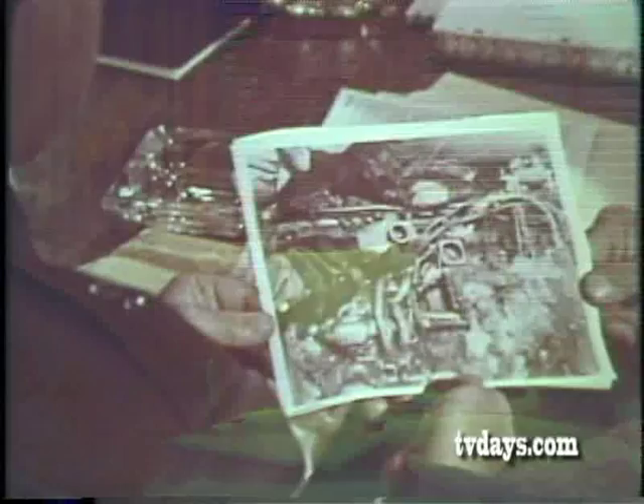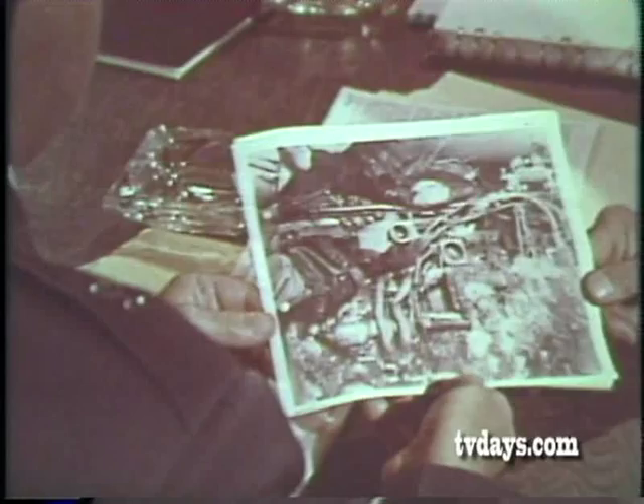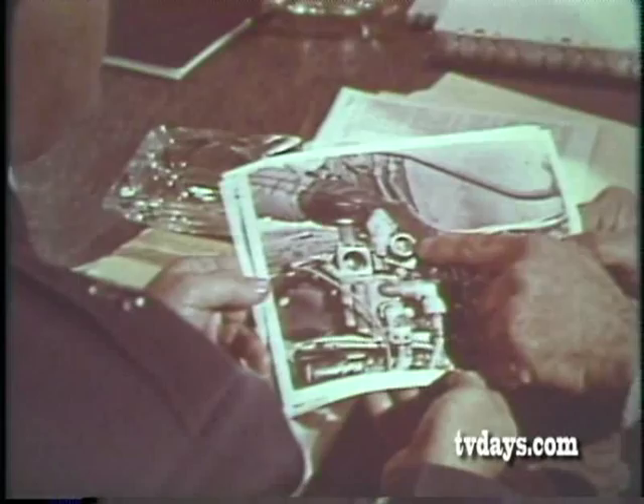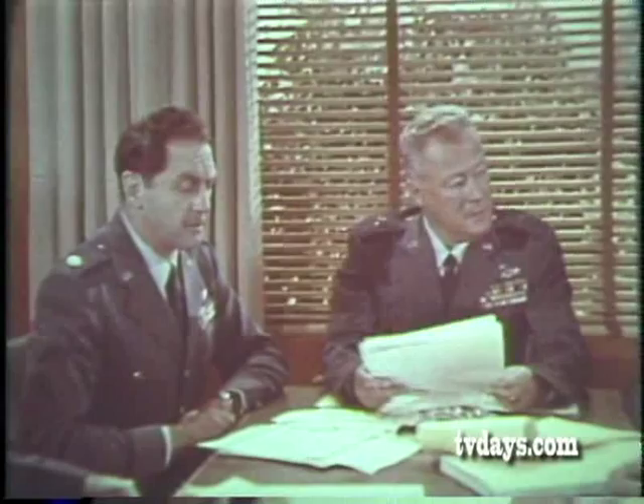One quarter inch of solid ice was found covering 60% of the engine-driven fuel pump strainer. Chips of ice on the bottom of the strainer completed the job of effectively blocking the pump. It was concluded that the loss of power which resulted in the accident was due to fuel starvation caused by icing in the aircraft fuel system.